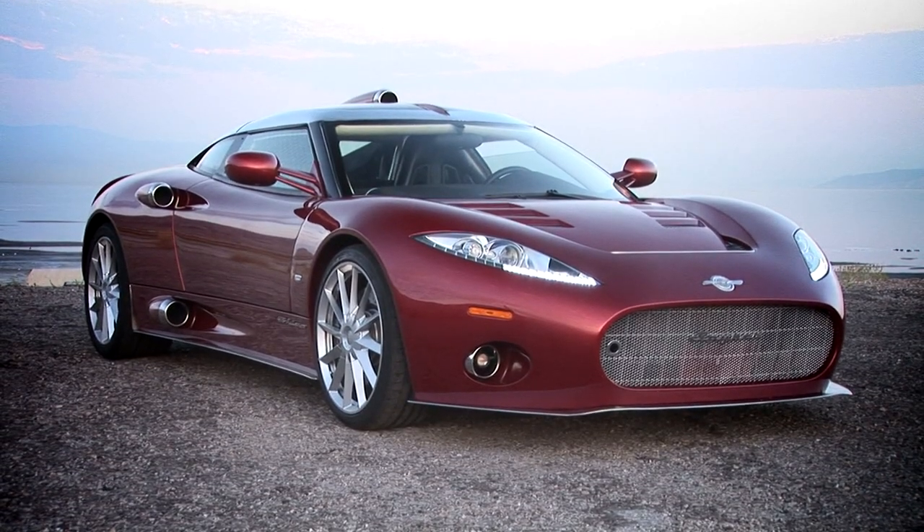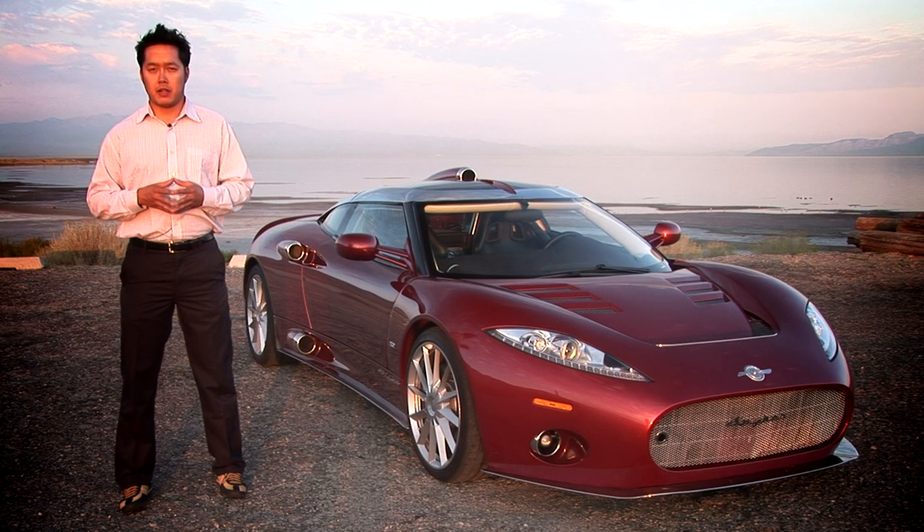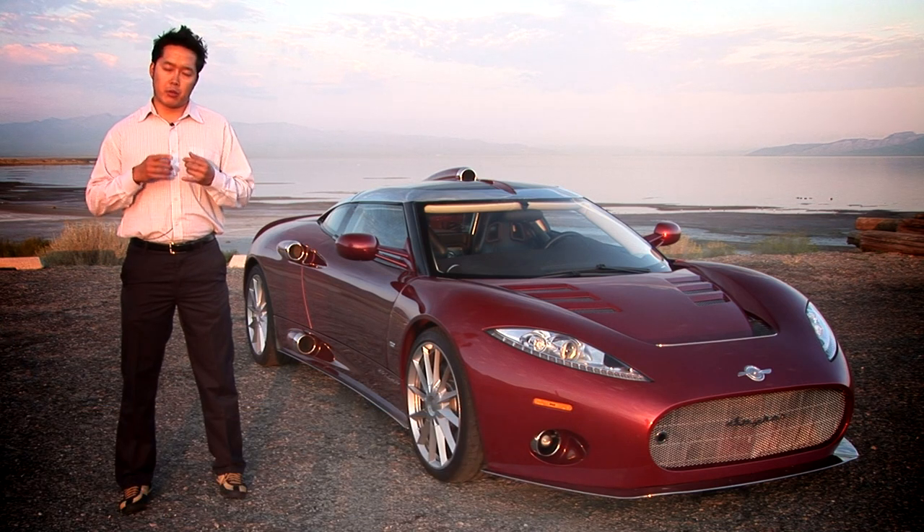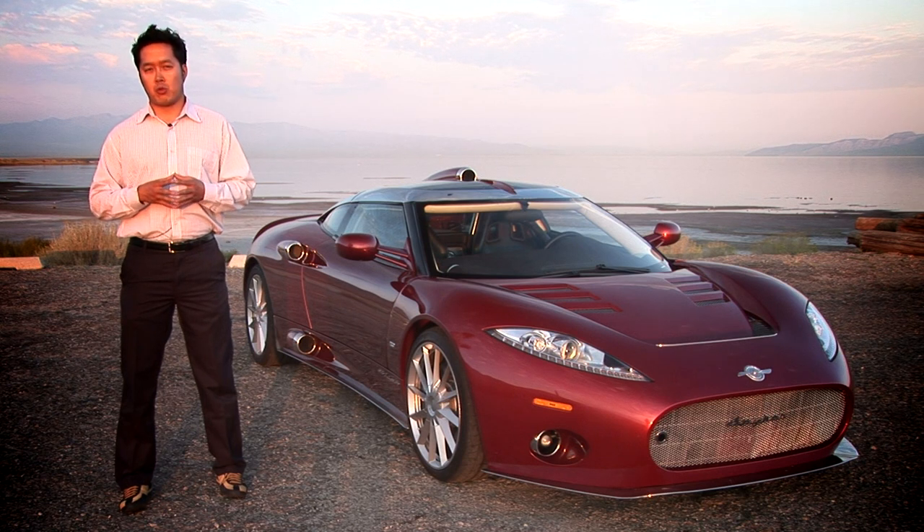This is the C8 Aileron from Dutch manufacturer Spyker. If you know your automotive history, you'll recognize the name Spyker from the early 1900s. They were a coachworks manufacturer, they built some early vehicles, and even made planes for World War I.